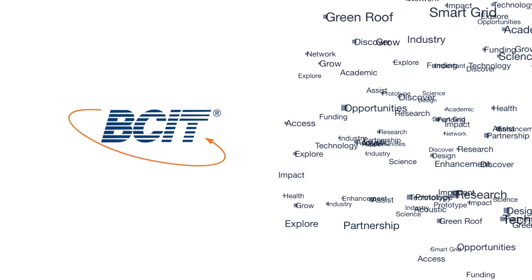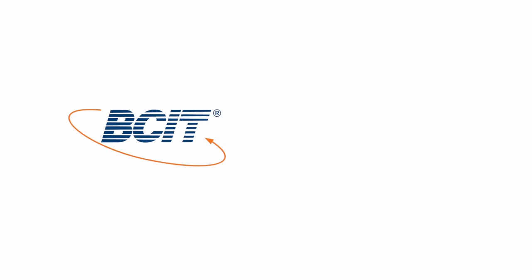BCIT helps small and medium-sized businesses to advance the state of practice. To find out more information about how to connect with BCIT, please visit us online.